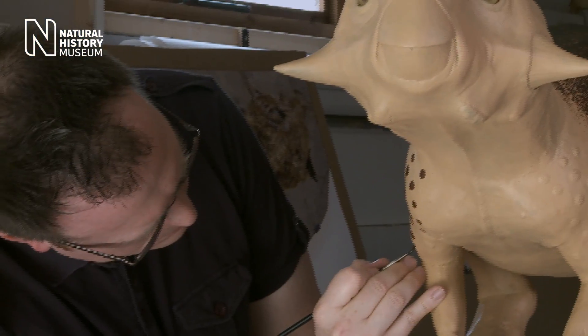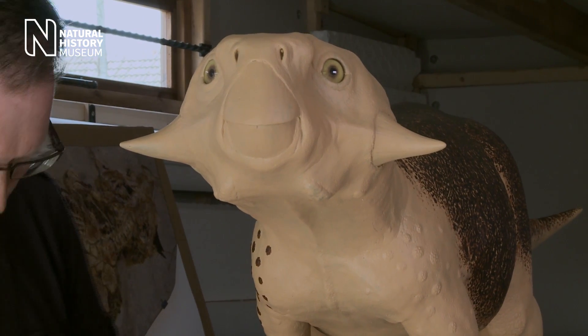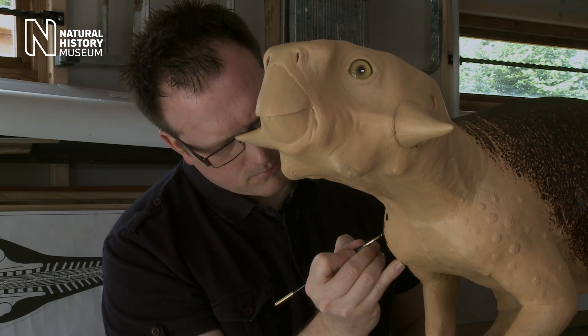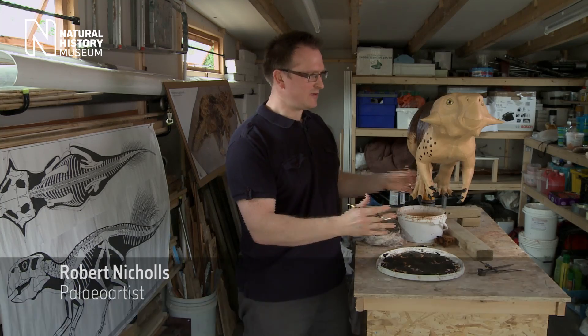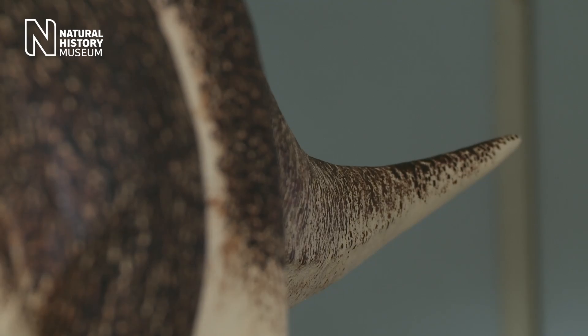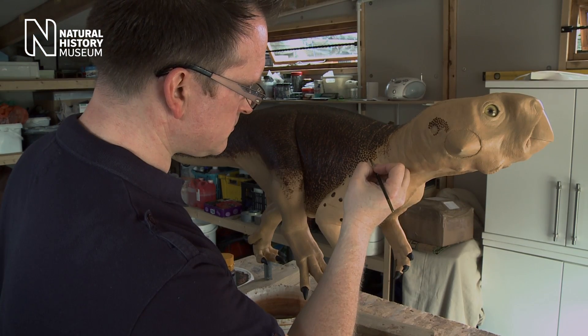The Psittacosaurus is a small herbivorous dinosaur, about the size of a Labrador. It's got a beak and horns on its cheeks, and mostly it was walking around on two legs. We've really removed as much speculation as possible — we've taken all the information from the fossil and allowed that to dictate what dinosaur we sculpt, not just with the anatomy, but also with the color pattern.